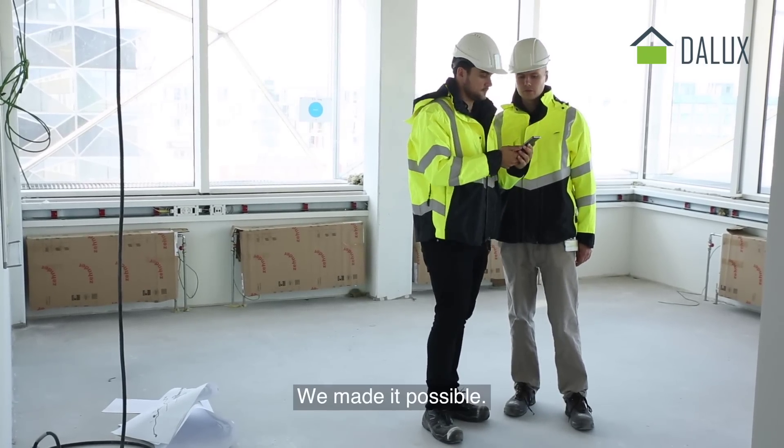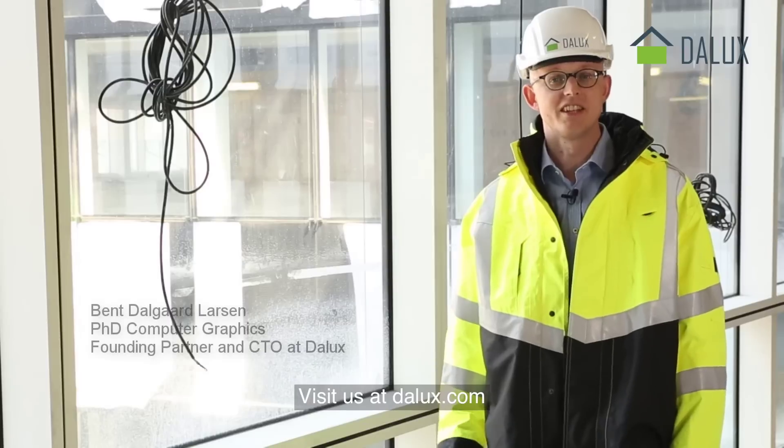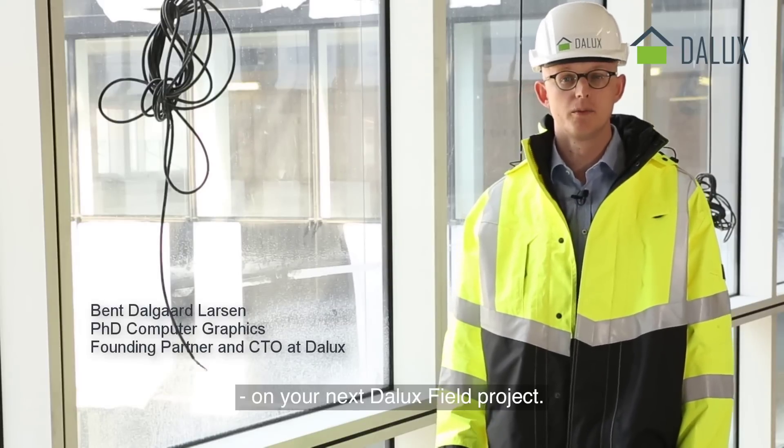We made it possible. Now you put it to work. Visit us at dalux.com and try it on your next Dalux Field project.